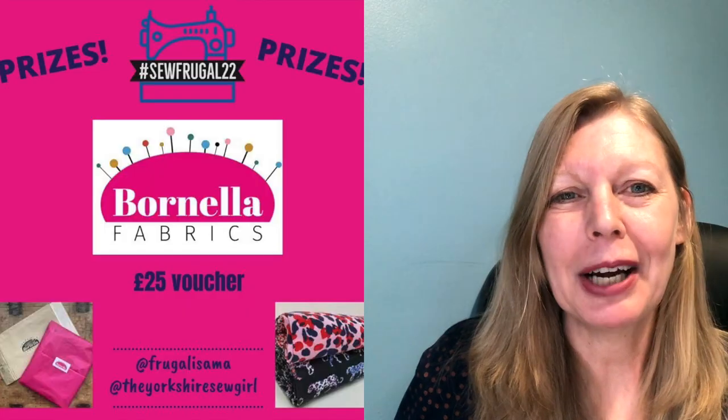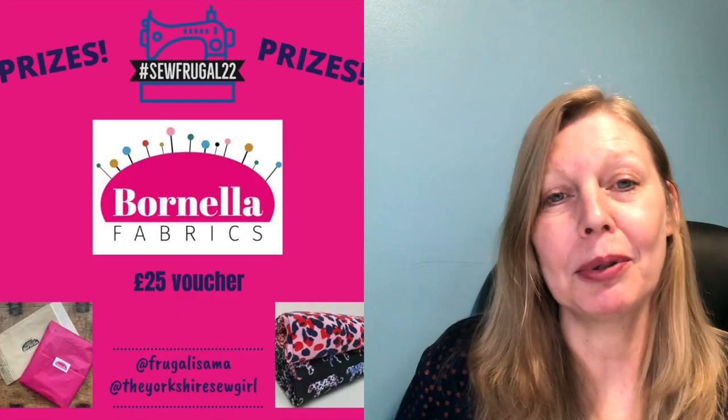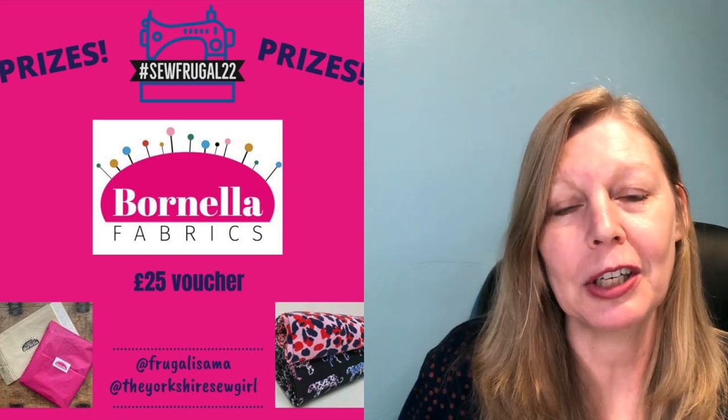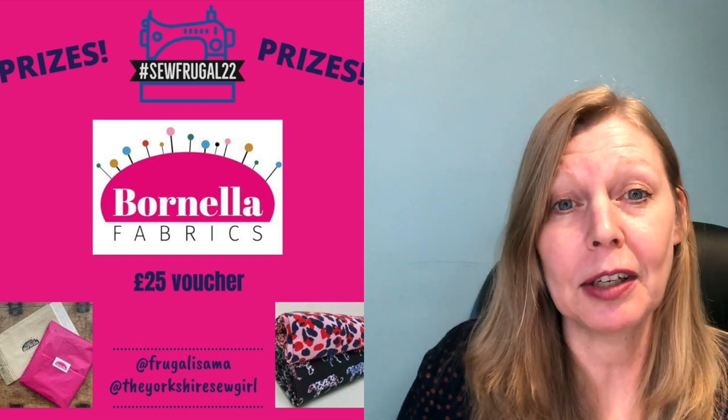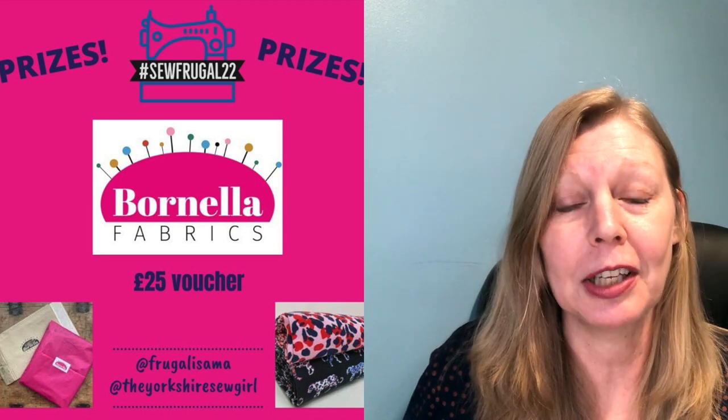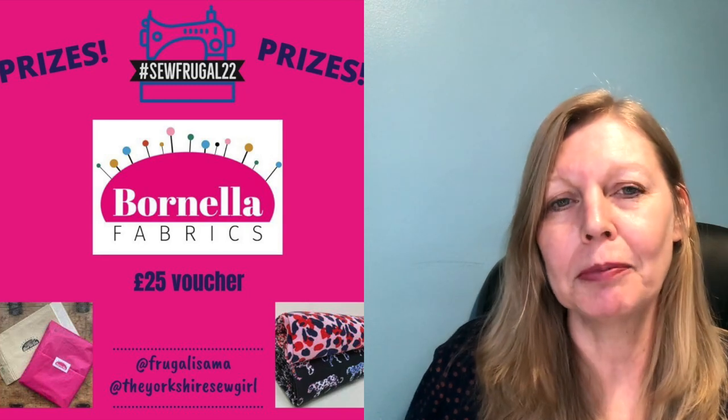We've had over 30 sponsors with over 40 prizes, and today's prize reveal is from Bornella Fabrics, which is a UK based fabric shop. They're offering a £25 voucher. Tanya from Bornella was actually one of the first to contact us and say she'd be happy to get behind us sponsoring the challenge. I'm pretty sure she only posts to the UK.